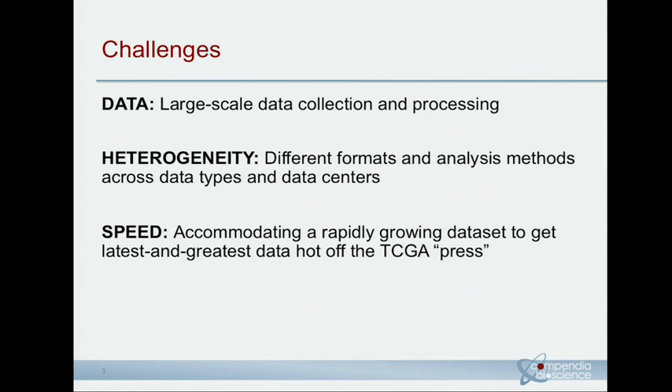As a company, one of our unique requirements is speed. We really want to give our customers a competitive advantage of seeing novel discoveries as soon as possible. So we really value getting the most up-to-date data, processing it, interpreting it, and delivering the results in a timely manner.